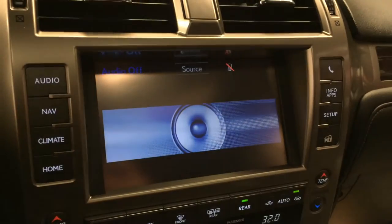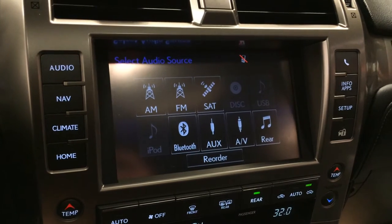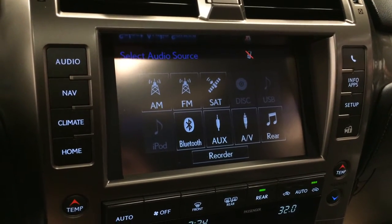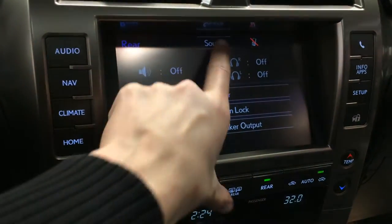17-speaker Mark Levinson premium audio system with AM, FM, HD radio, satellite, CD, DVD, USB, auxiliary, Bluetooth, and AV. You can also control the rear entertainment from here.